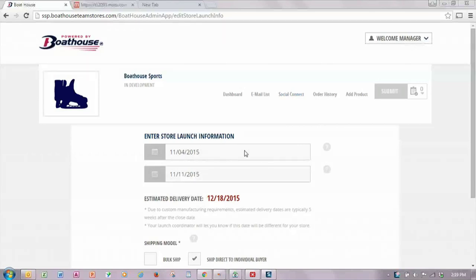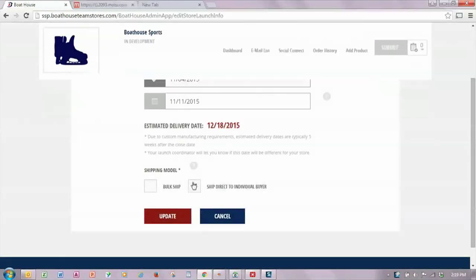Once you've entered the descriptive information about the store, you also need to select open and close dates for the store, as well as the shipping method — whether direct to the team or to the individual purchaser.